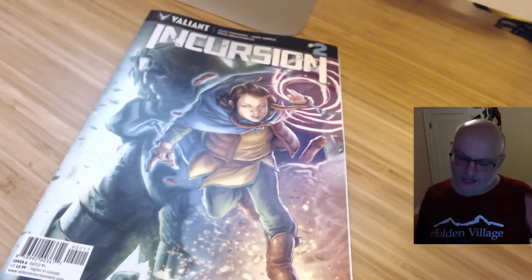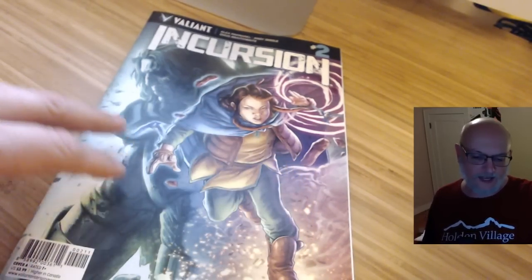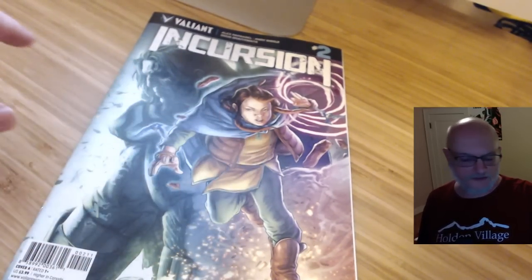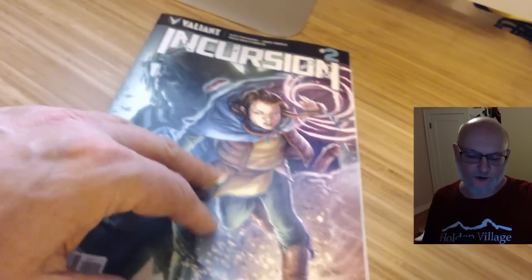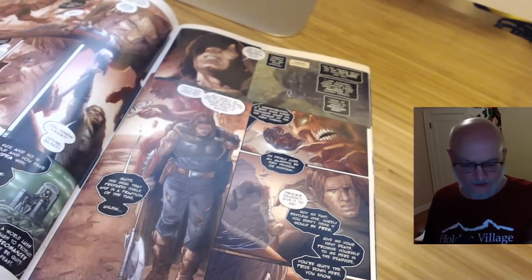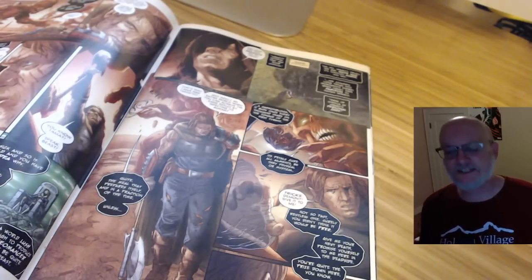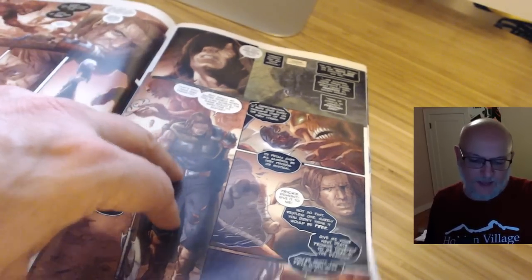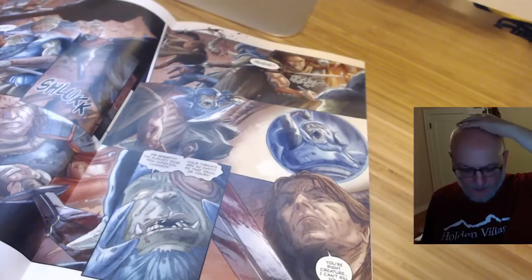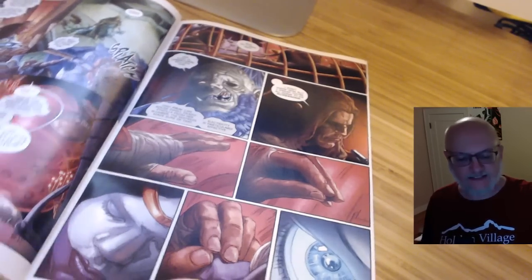Next was Incursion, which I had slightly higher hopes for. This is about the geomancer of Earth in the Valiant Universe and the immortal warrior who always protects the geomancer. In this book the warrior had to go into the realms of death, which was just kind of one hellish, disgusting thing after another. Maybe I just wasn't in the mood for it, and maybe the art didn't always make things completely clear. A lot of people got body parts hacked off and I just wasn't that into it.